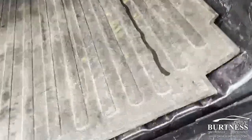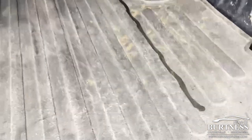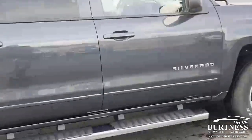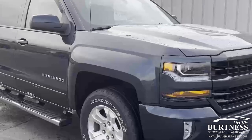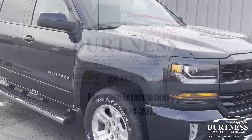Again, 2018 Chevrolet Silverado LT priced at $37,988. Any questions, my name is Ron here at Burton's — give me a call at 608-302-3177. Have a great day.